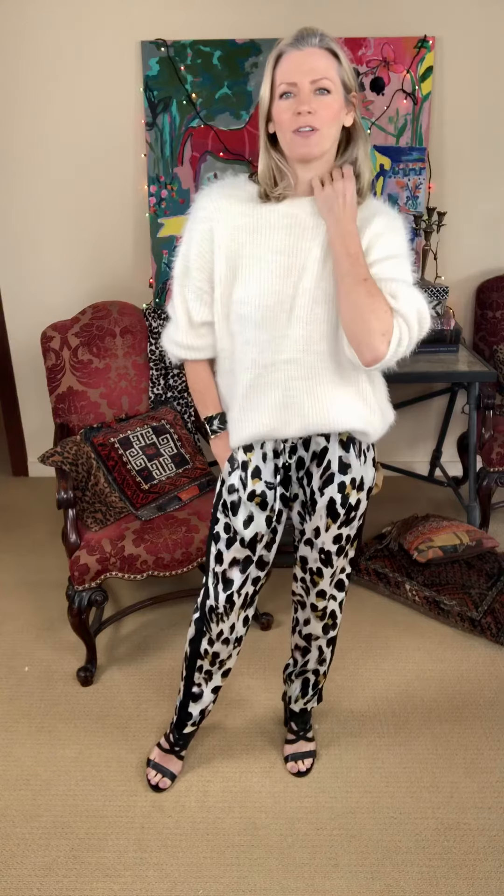I have it on with a heel, but this would also be really pretty with our plaid pants. Our plaid stretch pants would be great with that and a tall boot would be darling. So yes, this is a wonderful, luxurious, oversized, delicious sweater.